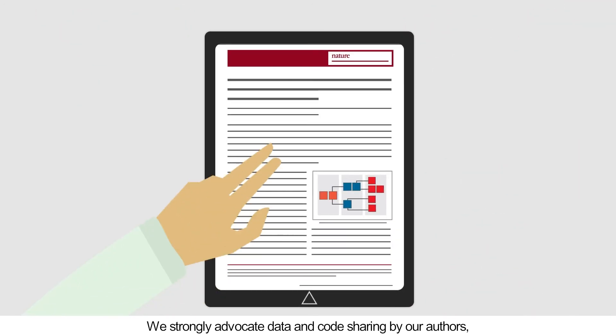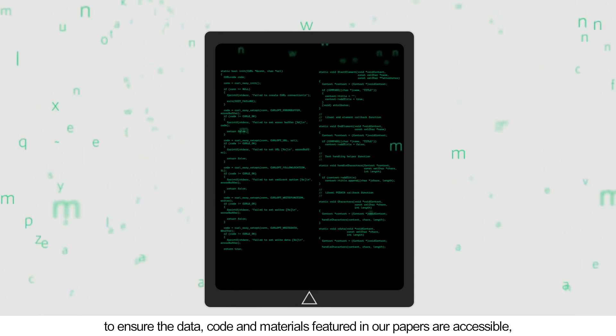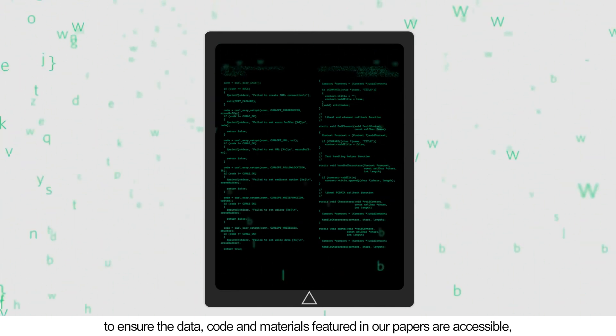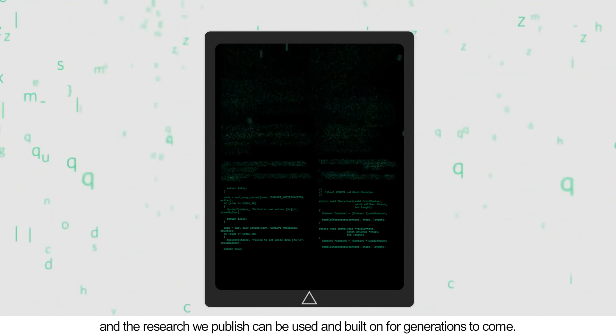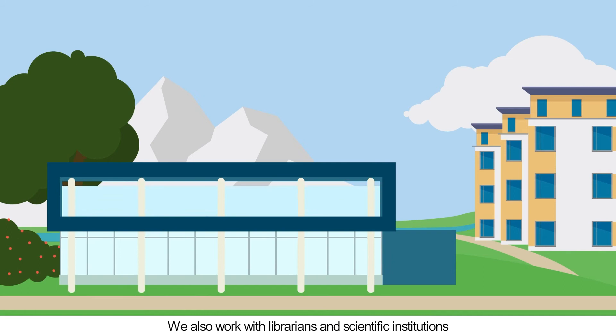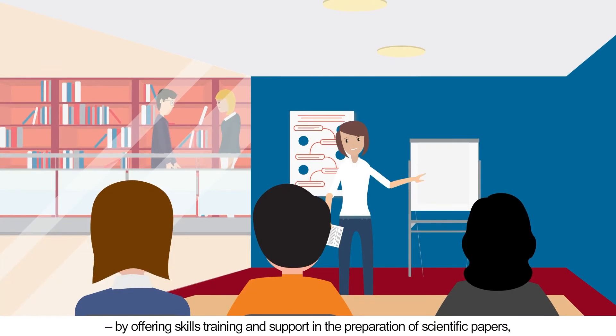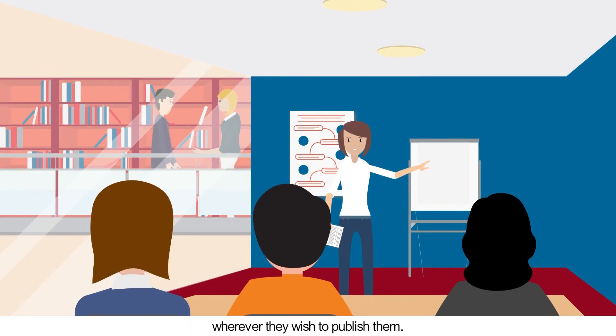We strongly advocate data and code sharing by our authors to ensure that data, code and materials featured in our papers are accessible and the research we publish can be used and built on for generations to come. We also work with librarians and scientific institutions to help engage the next generation of scientists by offering skills, training and support in the preparation of scientific papers wherever they wish to publish them.